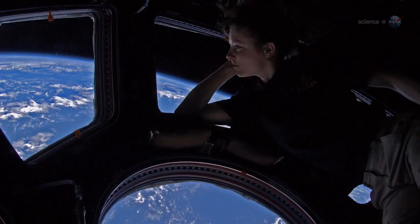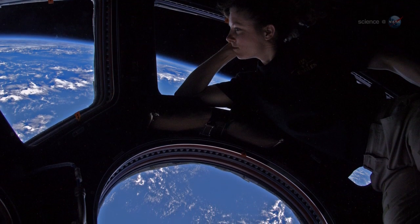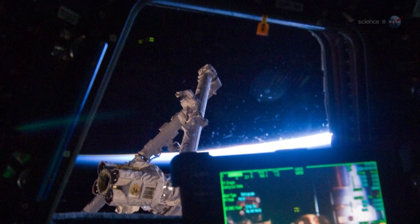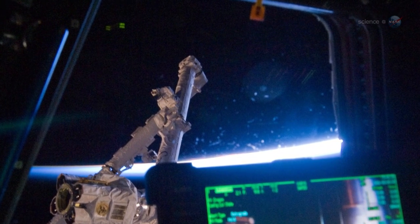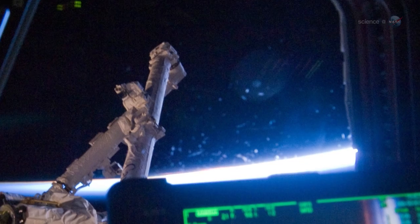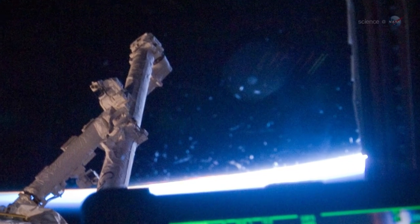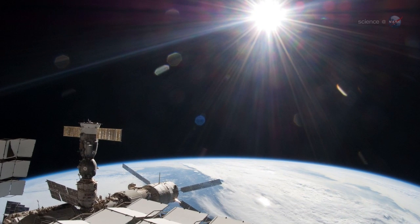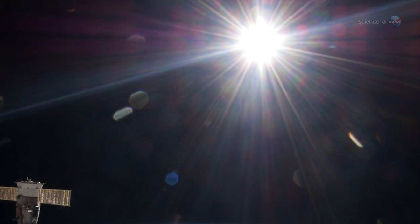It's also a favorite hangout for off-duty astronauts who find the view exhilarating. For this transit, Don will be removing the non-optical quality internal protective window panes, known as scratch panes, which really make crisp, sharp, and clear images impossible, says Runco. This is a huge plus when it comes to details that will be seen in the imagery of the sun.